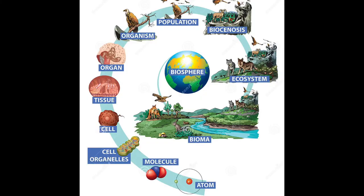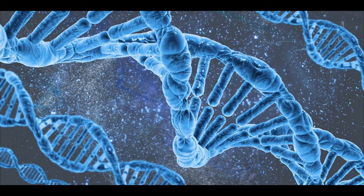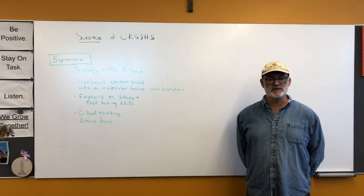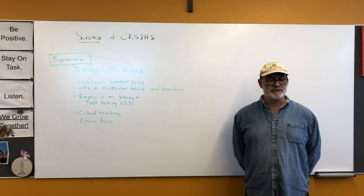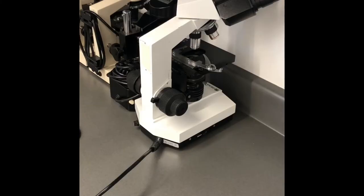At the sophomore level we teach biology. It's a fairly traditional content-based high school biology course. We do have an emphasis on molecular biology and also on evolution. Molecular biology is important because most of the jobs in biology these days depend on knowledge of molecules and chemistry, and this also helps to set up students for success in the 11th grade course, which is chemistry. We also work on a lot of study skills at this level — vocabulary, how to take effective notes, and test-taking skills.